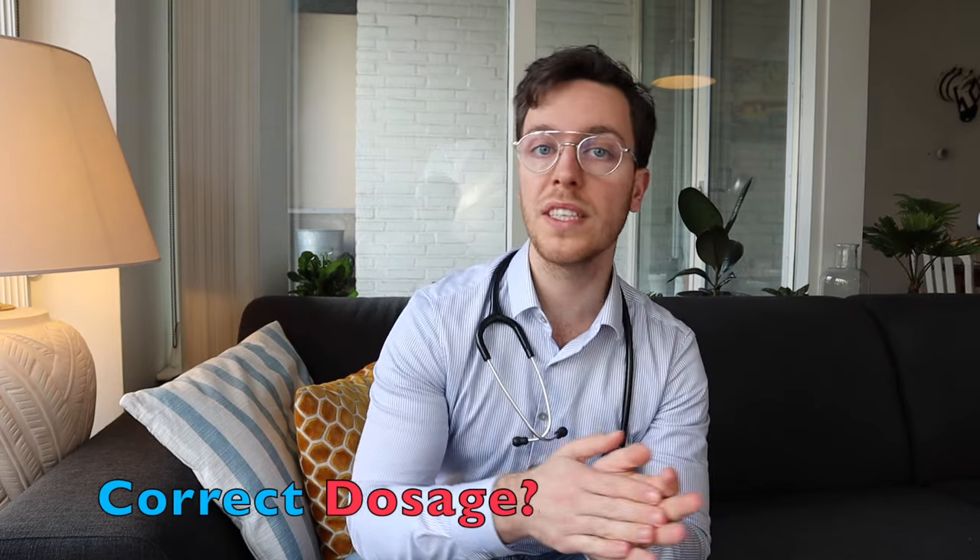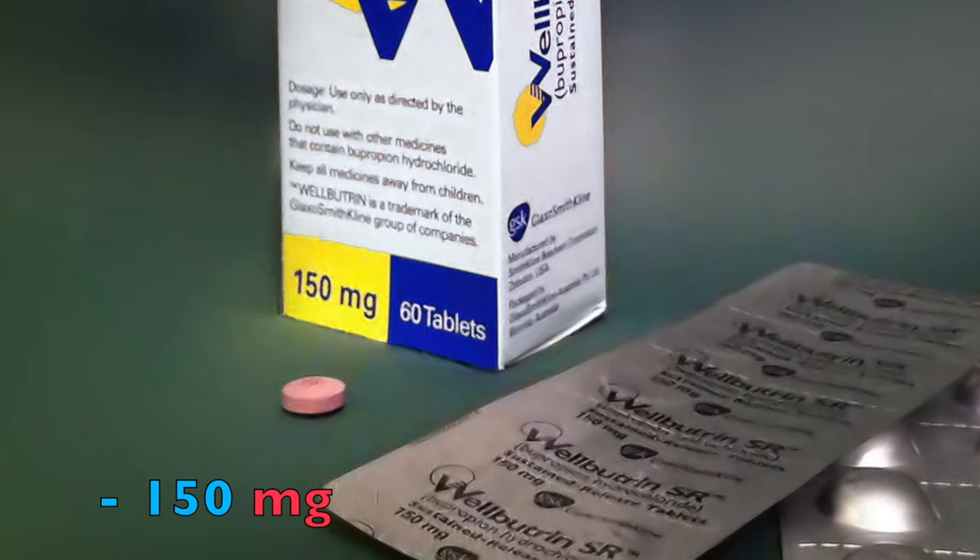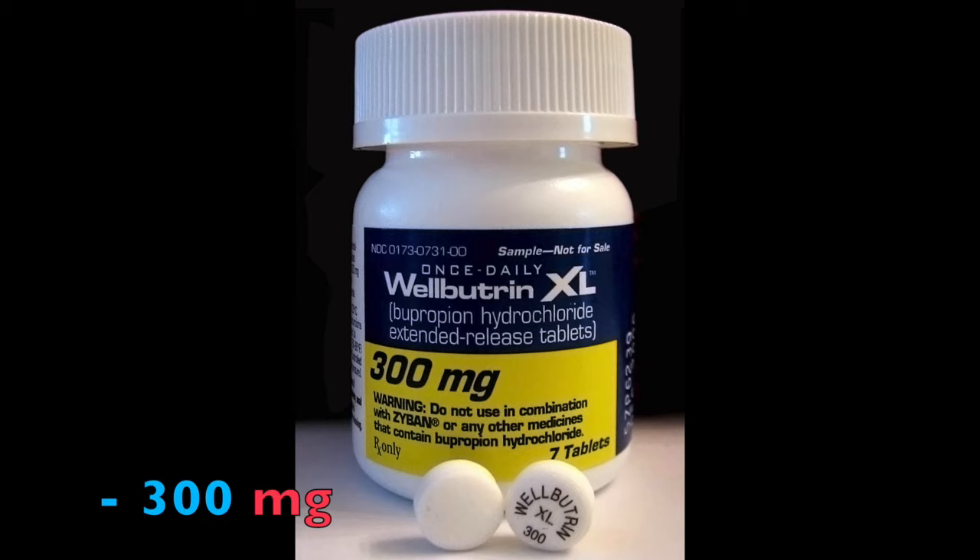What is the correct dosage? If you're taking bupropion for depression, use the brand Wellbutrin. Start with a dose of 150 milligrams once a day. If the effect is insufficient after four weeks, you can increase it to a maximum of 300 milligrams once a day. Treatment usually lasts six months or sometimes more, during which your depression slowly fades away. Bupropion also reduces your chances of getting another depression in the future.